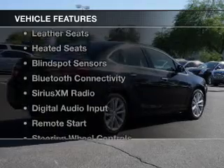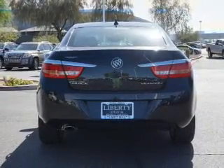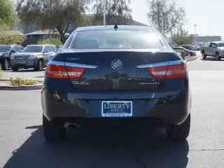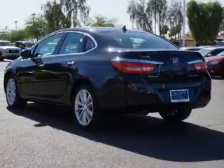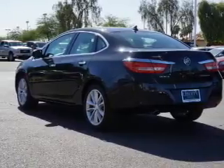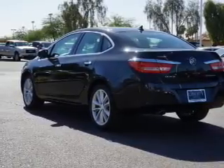The features include heated steering wheel, push-button start, leather seats, heated seats, blind spot sensors, Bluetooth connectivity, Sirius XM satellite radio, digital audio input, remote start, and steering wheel controls.